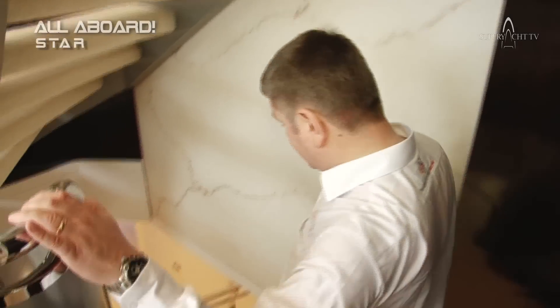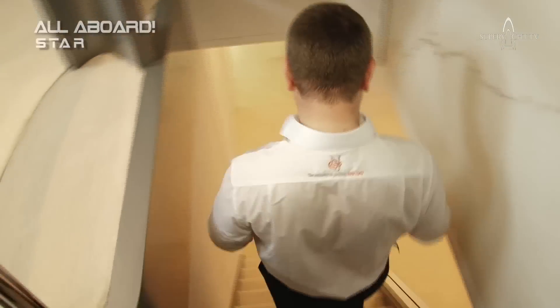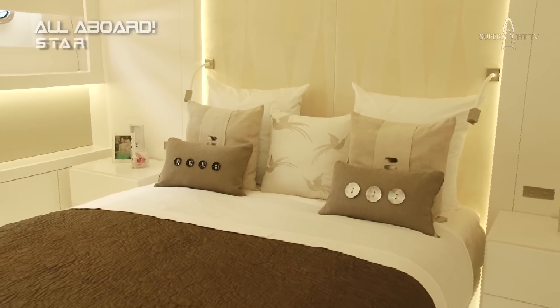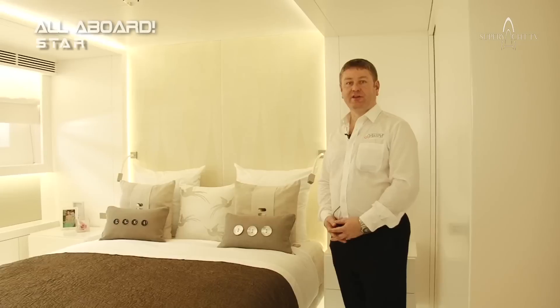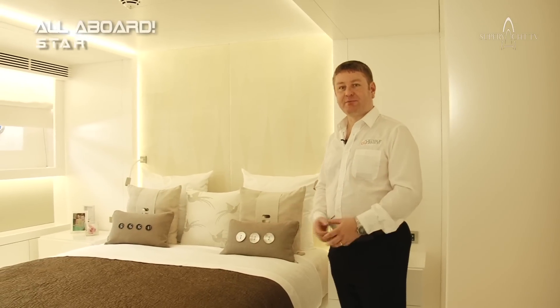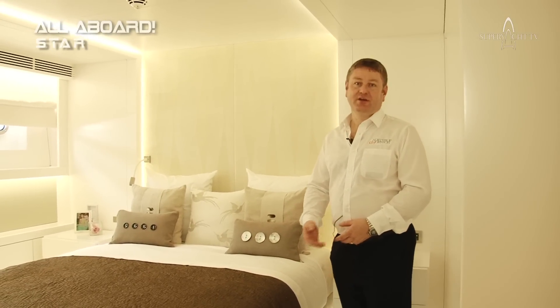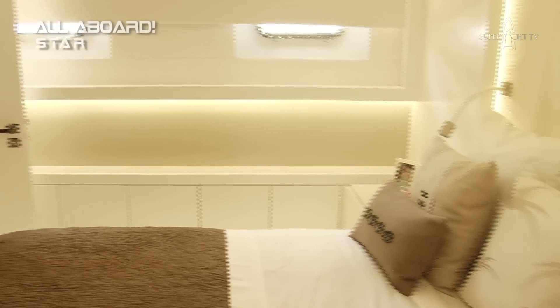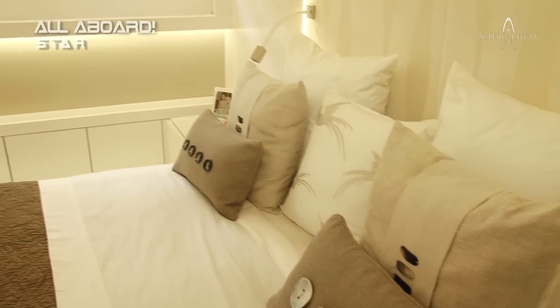Coming down the stairs — beautiful carpets, very wide. We have four cabins here. Again, very, very light, beautiful materials. I think it's a space where you're going to feel really, really happy to be inside. Obviously, all of the cabins have ensuite bathrooms, showers, etc. A lovely place to relax.